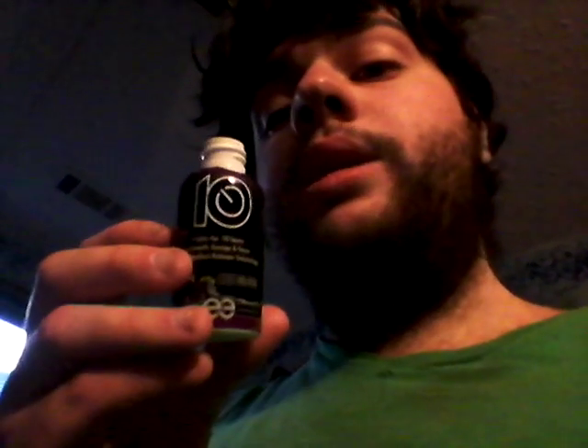Next review I'm going to be reviewing the Berry 10 Controlled Release Energy shot — stay tuned for that. Stay tuned for my upcoming reviews and more videos. Thanks for watching. See you guys later. Peace out and bye.